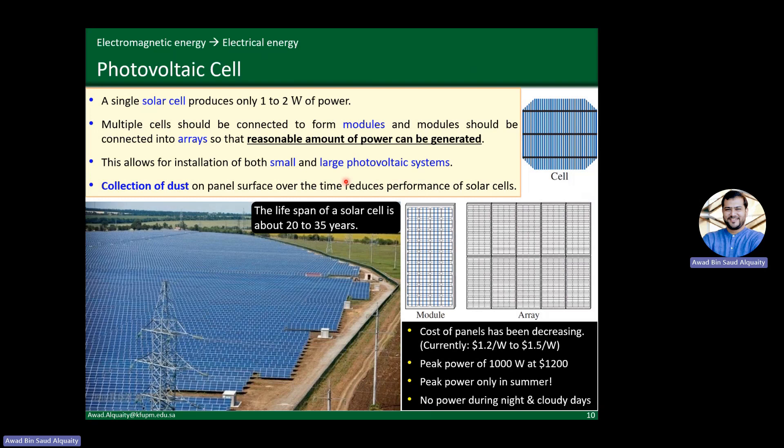When looking at photovoltaic cells, a couple of things to keep in mind. First, dust accumulation on the panel surface reduces performance over time, so you need a cleaning strategy. For 20 to 30 panels, manual cleaning may be sufficient, but for thousands of panels — 2,000, 3,000, 10,000 — an automated system may make more sense. How often you clean depends on your location: in the eastern province you may have more dust accumulation, and after a sandstorm you need to clean up right away. Cleaning may be needed once a week or once a month depending on location.